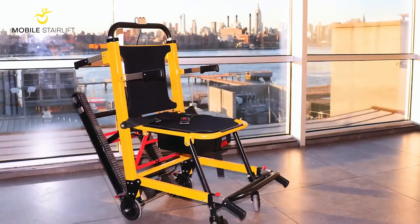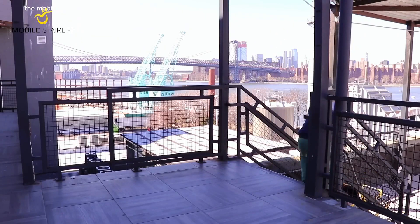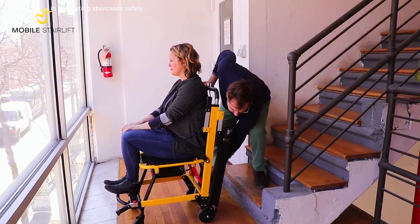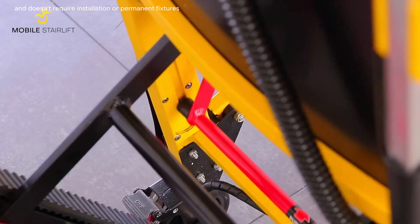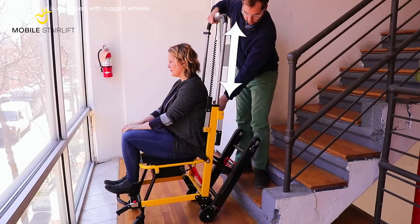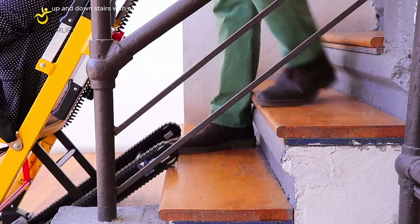The Mobile Stair Lift is a battery-powered device designed to assist individuals with mobility challenges in navigating staircases safely. Unlike traditional stair lifts, the Mobile Stair Lift is portable and doesn't require installation or permanent fixtures. It is equipped with rugged wheels and a motorized system that allows caregivers to transport users up and down stairs with ease.